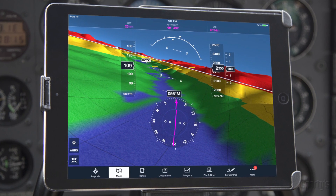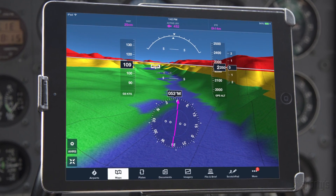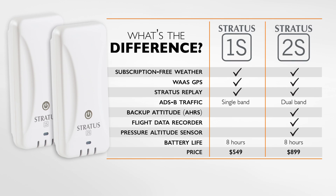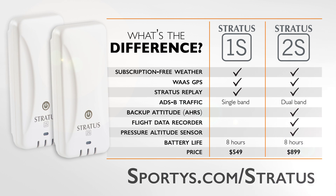Easy situational awareness for an unbelievable price. Stratus is the smart addition to your flight bag. For more information, visit sportys.com/stratus.